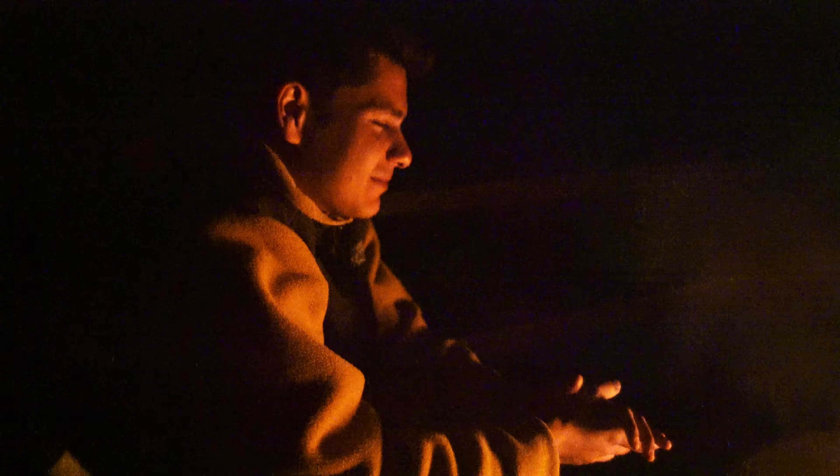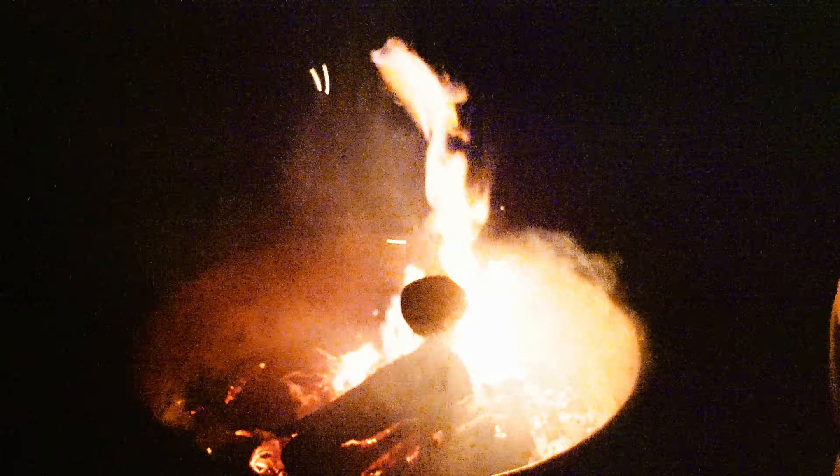We made it to our campsite — only took four hours to go 16, maybe 17 miles. Got the fire going, got the tent set up, had some dinner — well, chips and dip. Enjoyed some music and hit the hay.